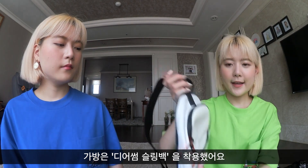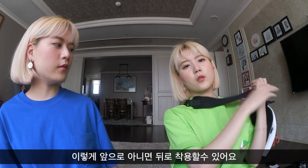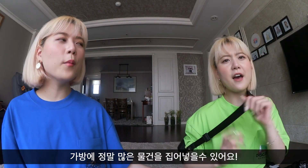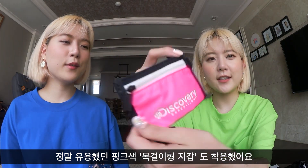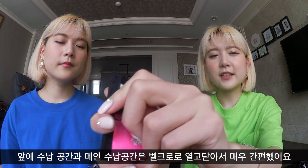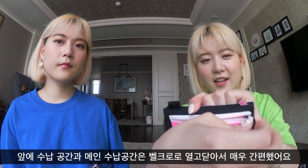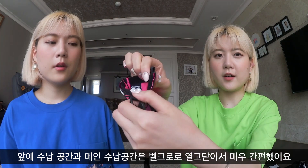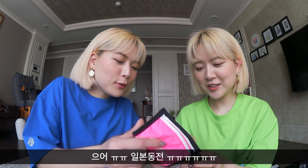I wore this crossbody bag — you can wear it like that or on the back side like a backpack. This bag holds so many of our things. I also had my little coin bag, which was basically our wallet the whole time. It has a zipper on the front and also at the back, and this velcro you can open it up and unzip it over here too.